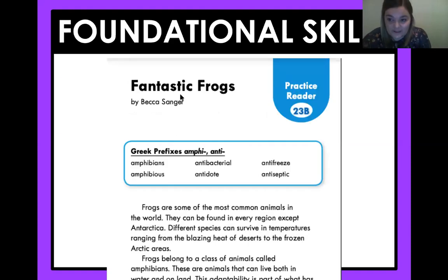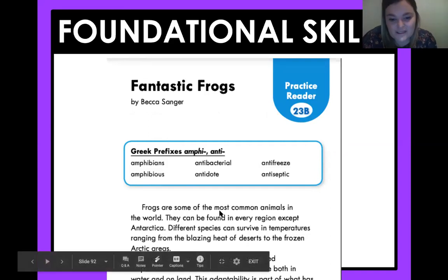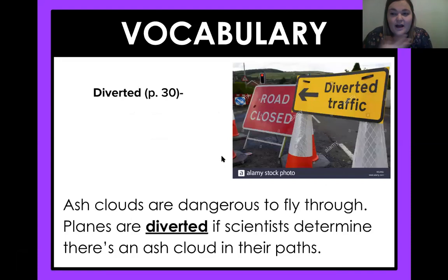For your foundational skills today, you're going to read this story, Fantastic Frogs, and it just has amphi and anti in it. Frogs are some of the most common animals in the world. They can be found in every region except Antarctica. Go ahead and read that on your own and tape yourself, because it's always fun to listen to yourself read and see what you can get better at and what you're really good at.